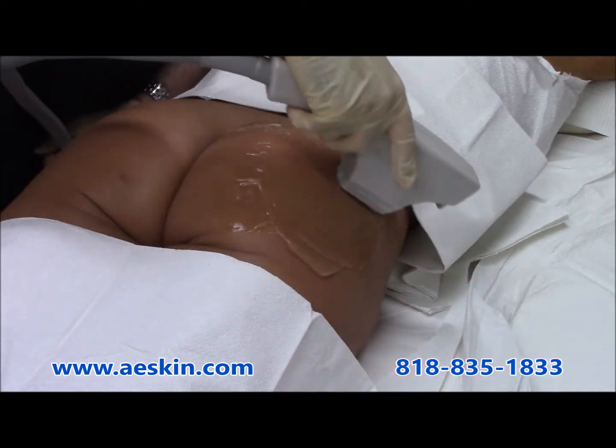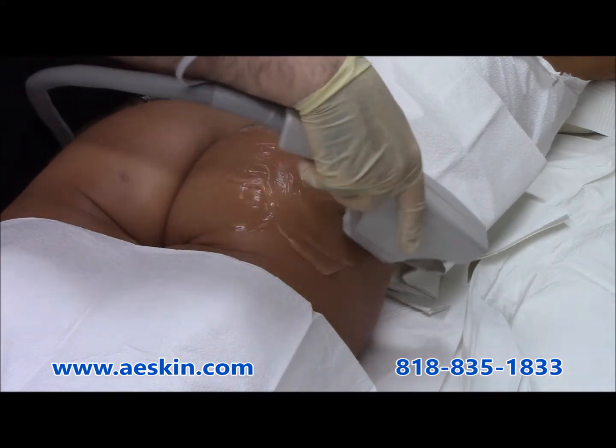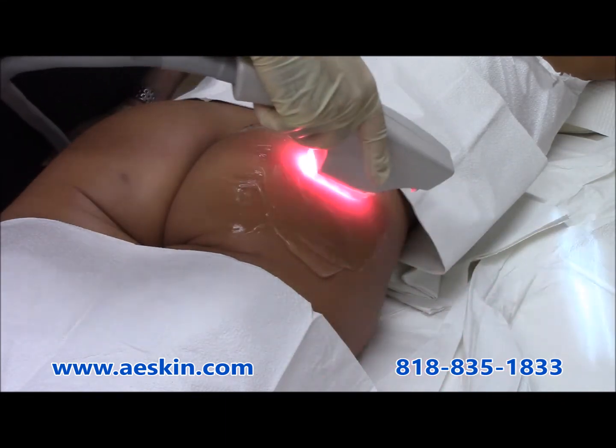Improvement is seen over the course of the initial series of treatments, and a single maintenance treatment is recommended every three months thereafter.